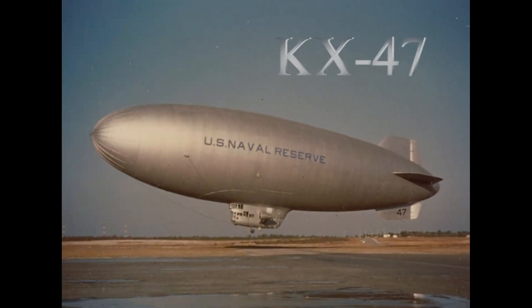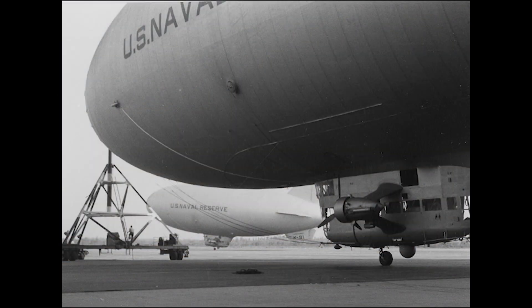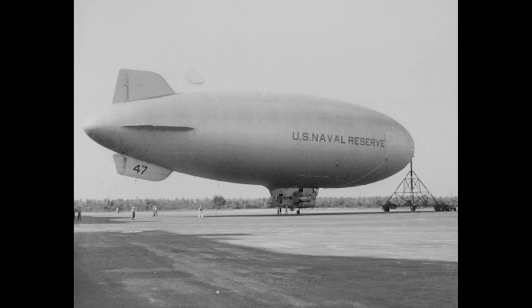After the war, many K-Ships, including the 47, wound up in Lakehurst, New Jersey, flying in the reserves.